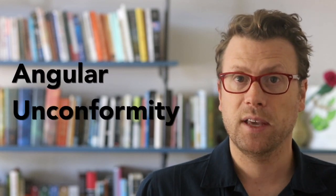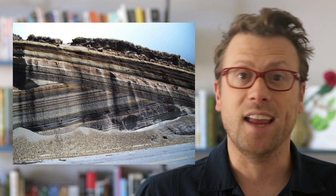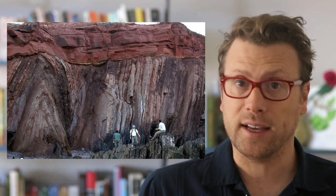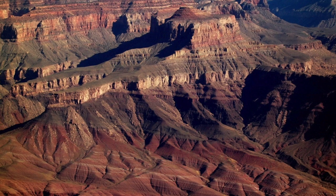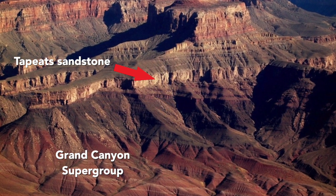The third and last type of unconformity is an angular unconformity, and it is the photogenic darling of geoscientists everywhere. An angular unconformity is where older sedimentary rock layers were tilted or folded and eroded, and then new flat-lying sediments were deposited on top. The Great Unconformity in the Grand Canyon is an angular unconformity, and it is arguably the most famous angular unconformity on Earth. It separates the Cambrian Tapeats sandstone from the Grand Canyon Supergroup and Vishnu Schist.